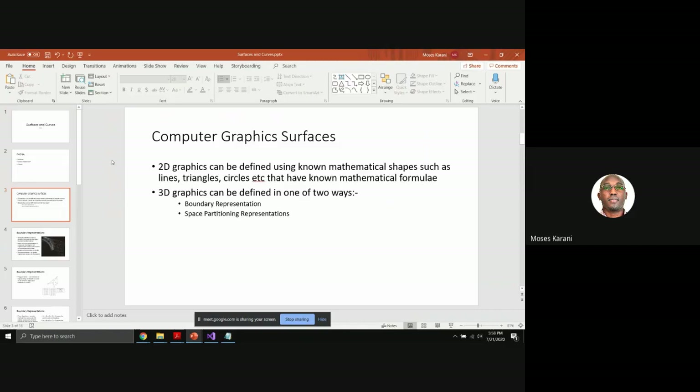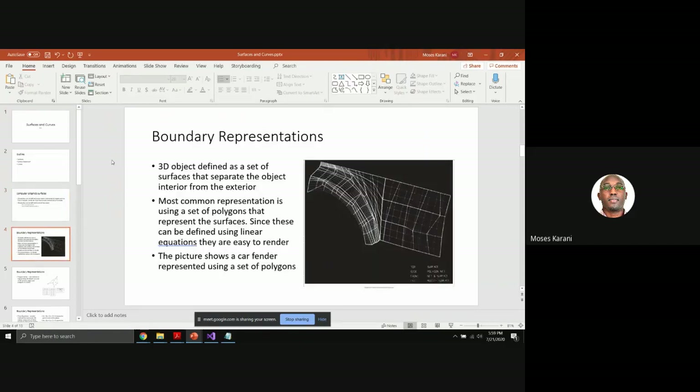When it comes to 3D graphics, especially complex ones, it can be challenging to define them with a simple formula. There are two specific ways to represent 3D graphics using 2D definitions: boundary representation and space partitioning representation. We use 2D shapes because we already know the formulas for many polygons, and we can use the same shapes to create a 3D graphic.